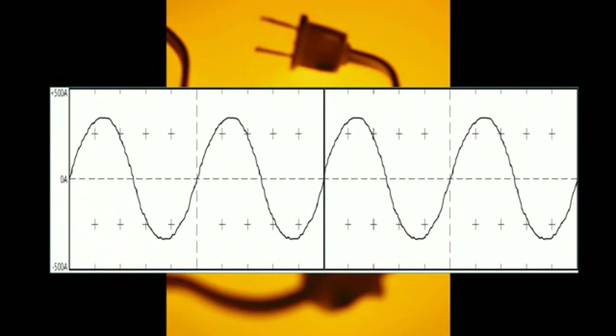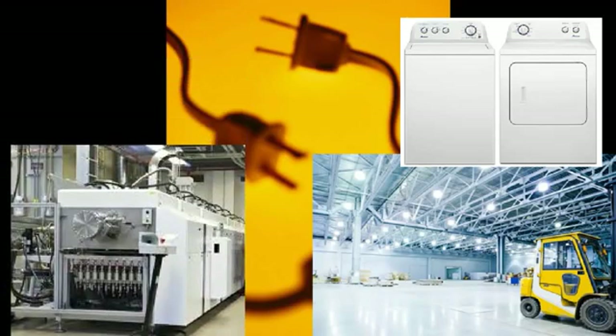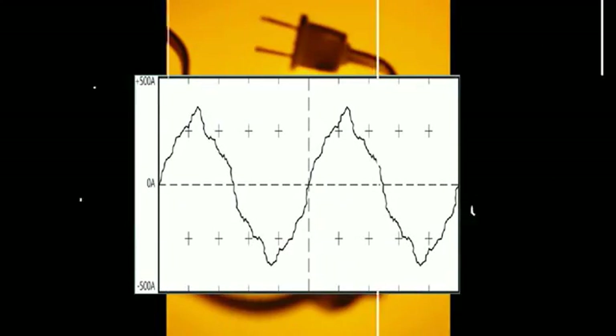Basically, electrical power is produced by a generator, which supplies an alternating current in a rhythmic sine wave pattern and starts out smooth like this. When you turn on a light, appliance, motor, air conditioning unit or the like, the varying power load requirements create electronic noise distortion, which produces a choppy sine wave pattern like this.